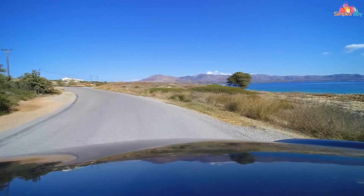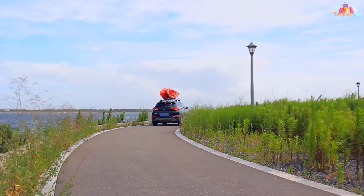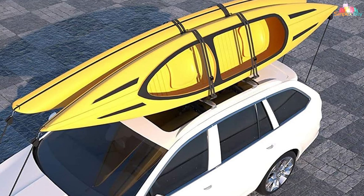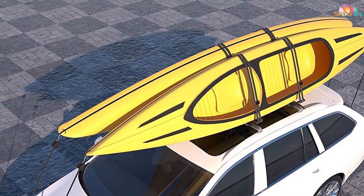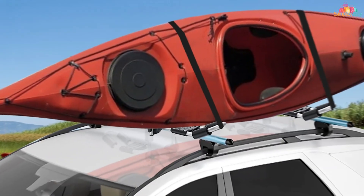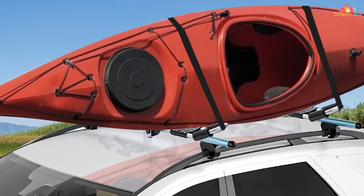One of the standout features of the XGeek rack is its universal fit. The rack is designed to be compatible with most roof bars and crossbars, making it a versatile choice for different vehicles. The adjustable arms allow you to customize the fit for different kayak sizes, while the included straps and tie-downs ensure a secure hold.